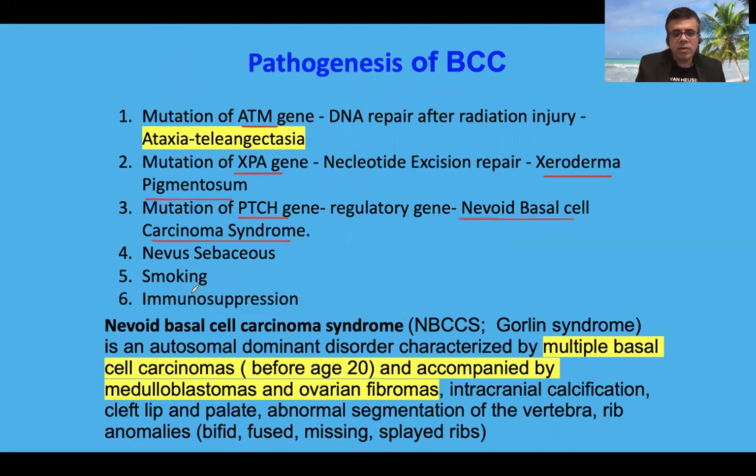BCC can also arise from nevus sebaceous, a congenital hamartomatous lesion of the skin present from childhood, that may often progress to basal cell carcinoma later on. It also has some association with smoking, and immunosuppression also facilitates the development of basal cell cancer.